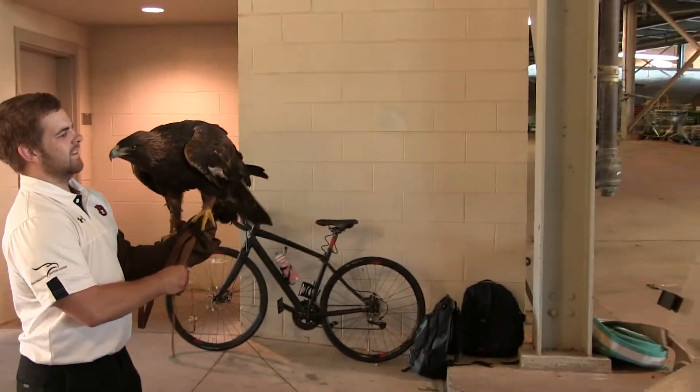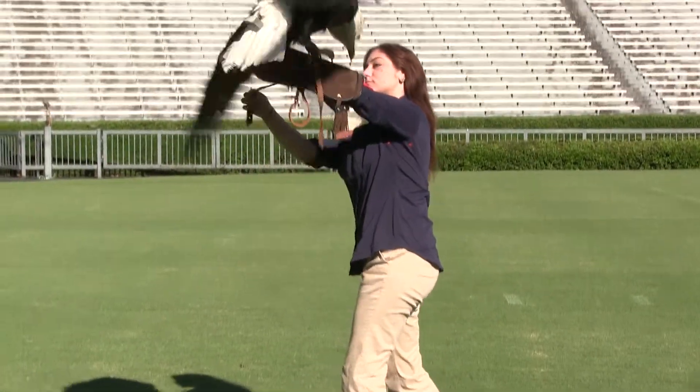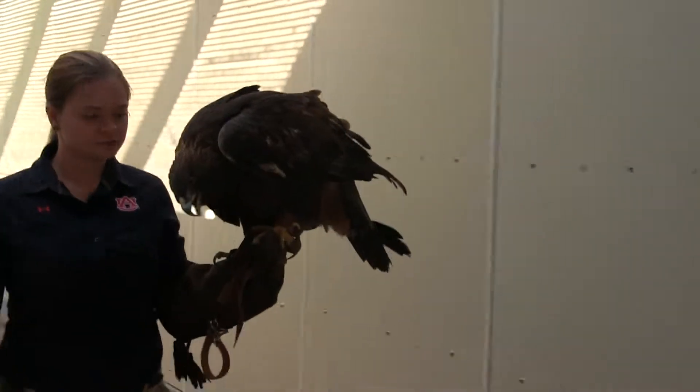Once the birds are deemed ready for release, we usually find sites that are fairly local to our area. We don't have a lot of time to travel, and we'll release them. That release is usually done with our volunteers. We have about 100 unpaid volunteers at the Raptor Center, and releasing birds is one of the best rewards we can give them.